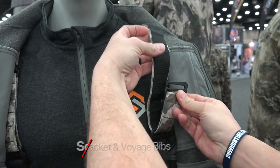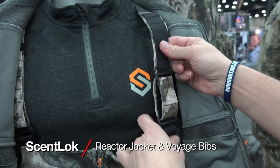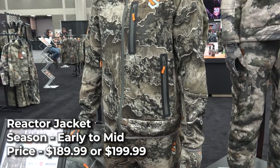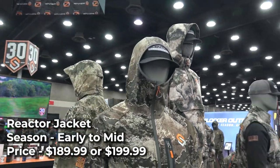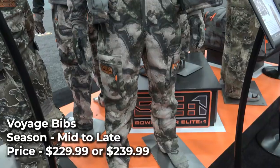The ScentLok Reactor Jacket and Voyage Bibs are made with ScentLok's patented carbon alloy for odor adsorption, adding to their already extensive line of BE-1 clothing. The Reactor Jacket uses thermal-mapped Primaloft in specific areas to keep you warm where you need it. The patented Windbreak windproof design guards you against harsh winds, and the microfleece lining provides extra warmth.